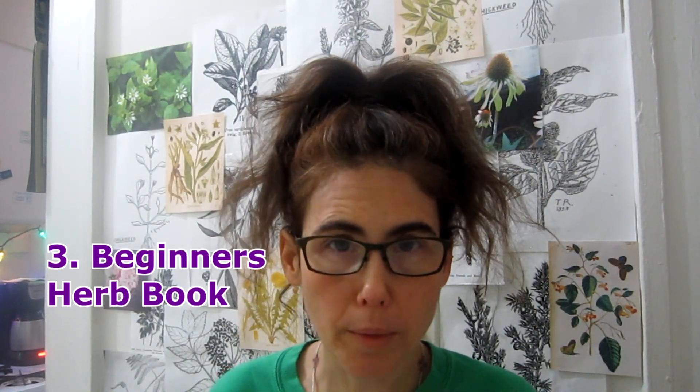The third thing is to get a good beginner's herb book. Rosemary Gladstar has some fantastic herbal books for beginners — Rosemary Gladstar's Medicinal Herbs: A Beginner's Guide is really great, with lots of big pictures and a lot of good information. Susan Weed has a great herbal book called Healing Wise, which is also really good. It has drawings and covers many common herbs that you will find.